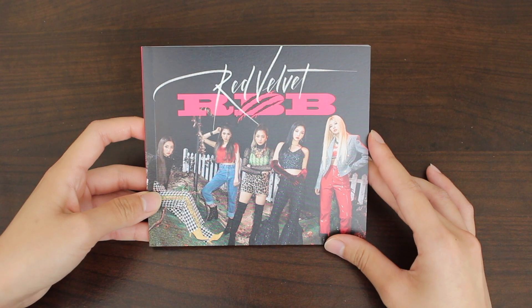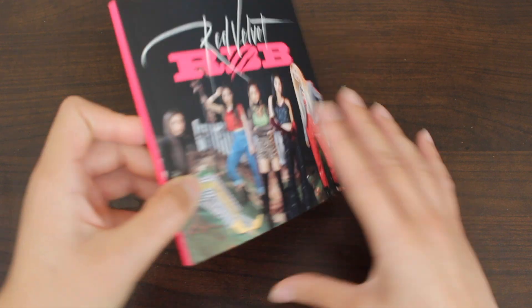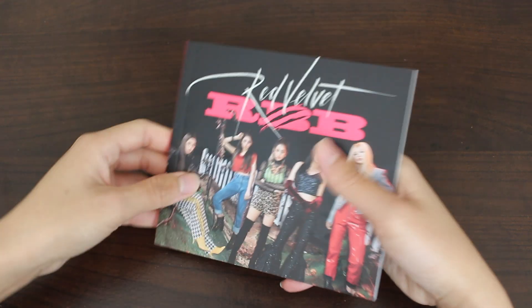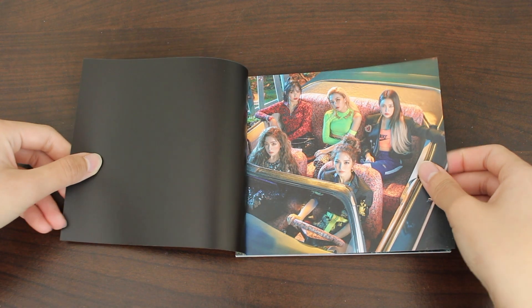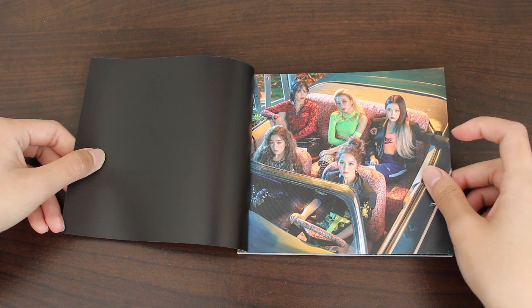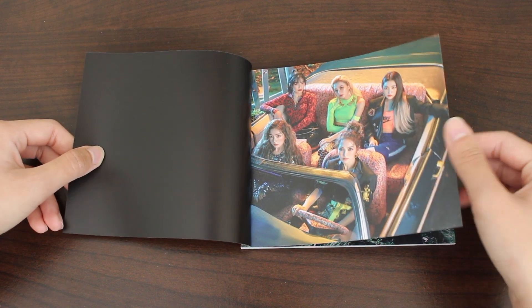Here we have the front — girls looking beautiful. I think they have performed in this outfit already. Pink side, and Red Velvet in pink. One of my favorite photos — I love this. Normally in Red Velvet music videos, Irene's the one driving if there is a car scene, but Wendy got promoted to their driver this time.